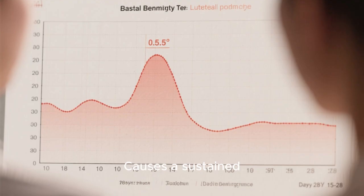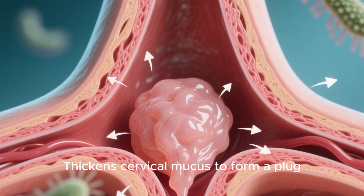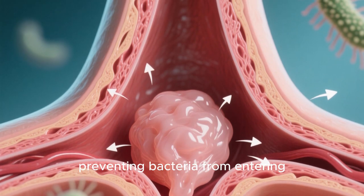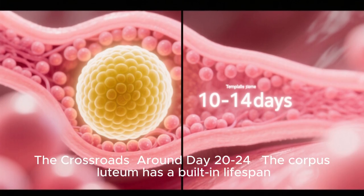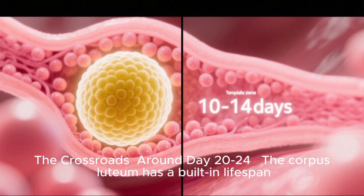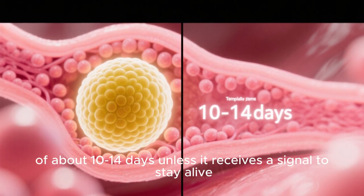Progesterone also causes a sustained rise in basal body temperature, thickens cervical mucus to form a plug preventing bacteria from entering, and prevents any other eggs from maturing during this cycle. The crossroads, around day 20 to 24: the corpus luteum has a built-in lifespan of about 10 to 14 days unless it receives a signal to stay alive.